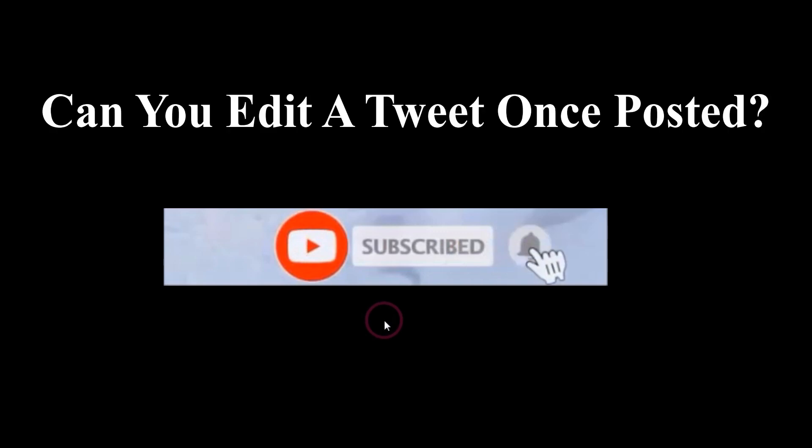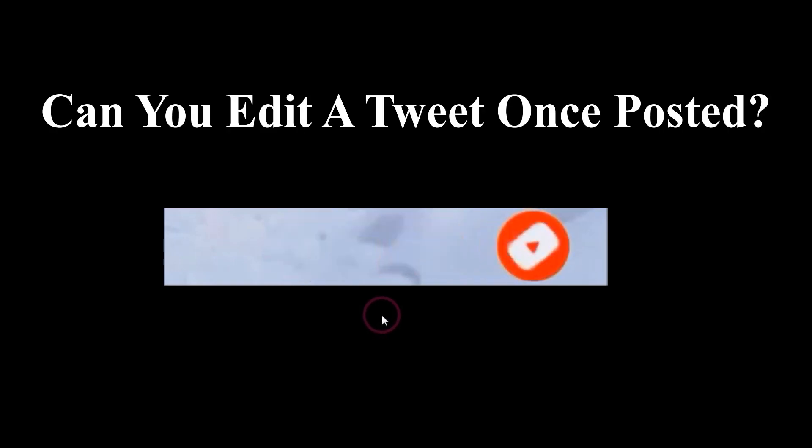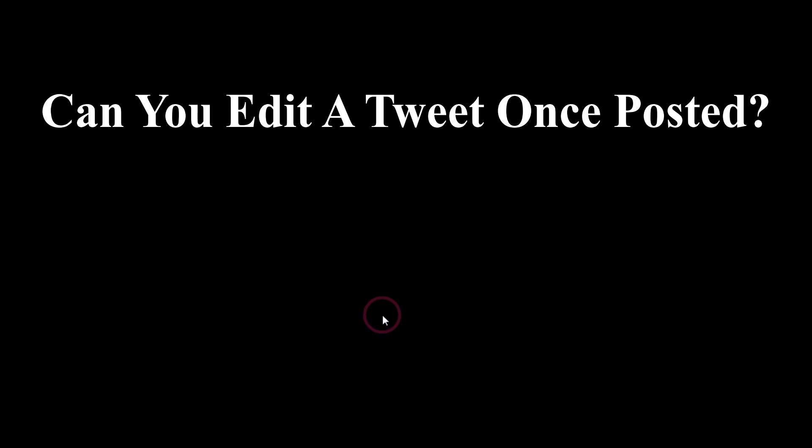In this video I will give you an answer to the question: can you edit a tweet once you've published it? The answer is no. At that time Twitter does not allow you to edit a tweet, but you can delete it instantly once you've published it.